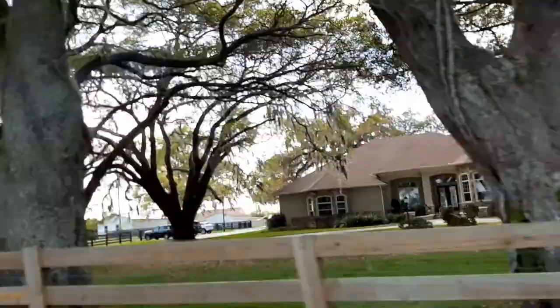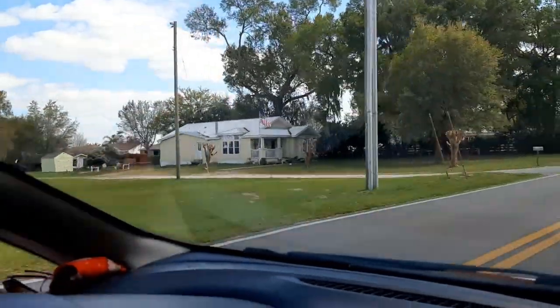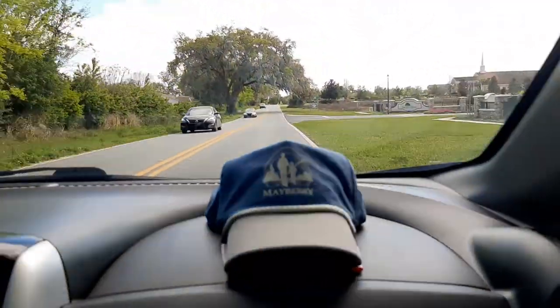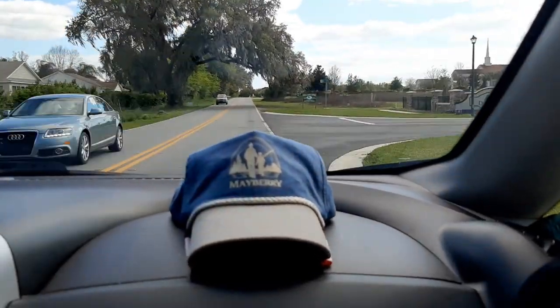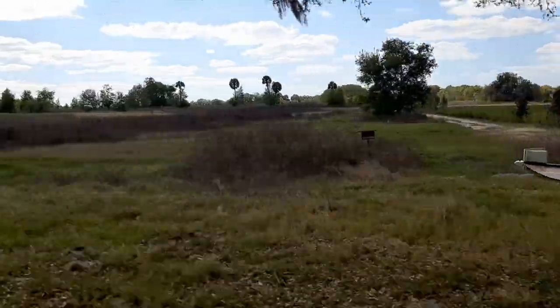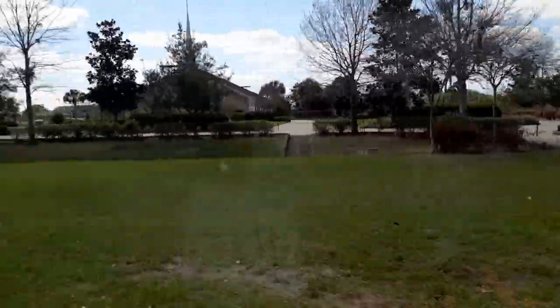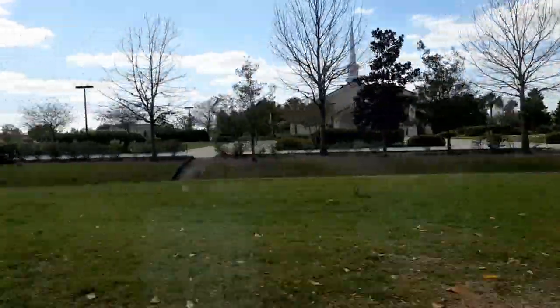Look at these trees. Oh, look at that house. There's a patriotic house with the flag flying. You can live out here. Wow, they're just building there — a new development. What's this church about here? It's the United Church of Christ. Beautiful church, nice steeple.